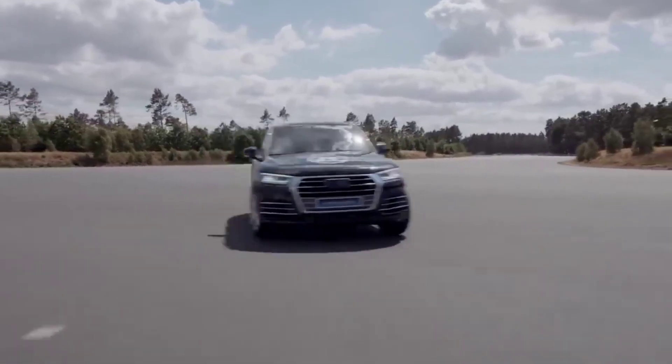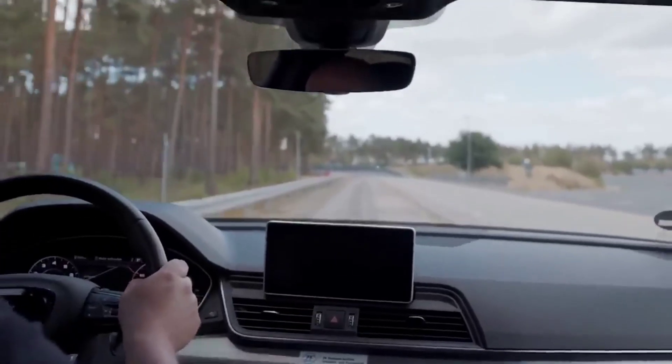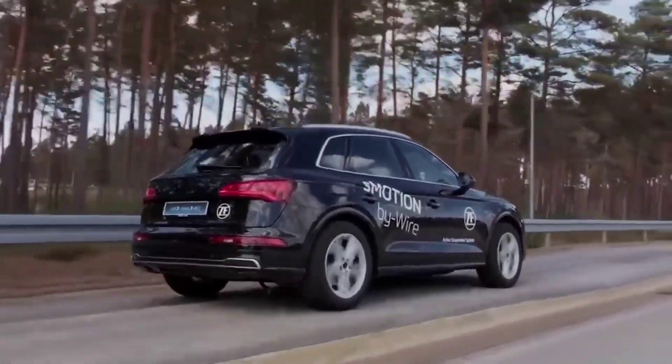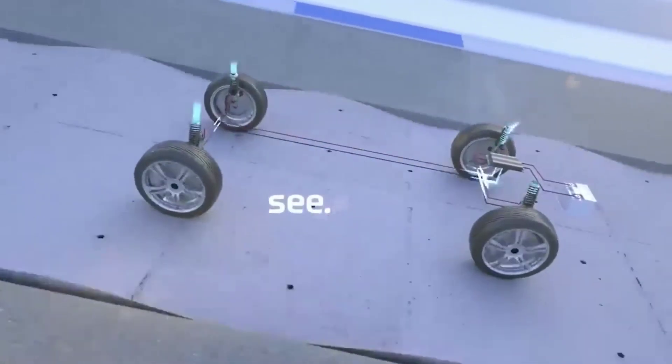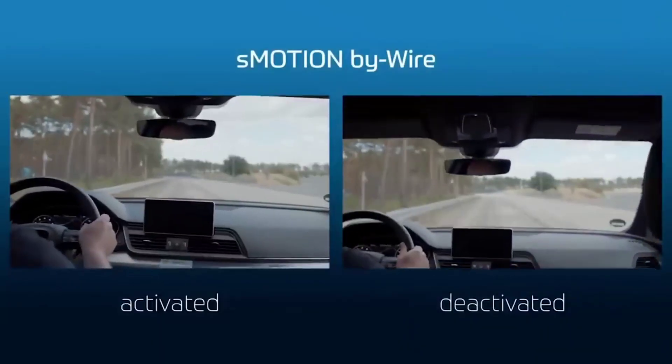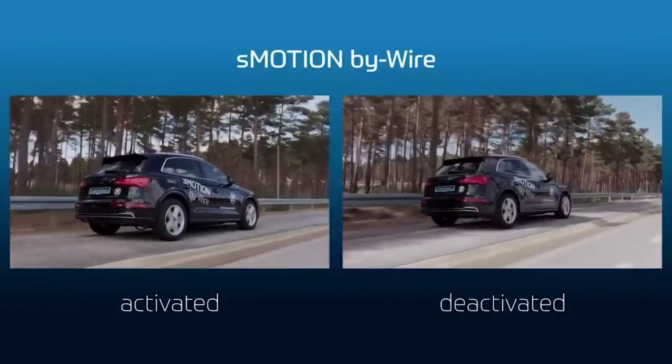Problems like side sway disappear — you'll feel like you're on a flying carpet, the manufacturers say. No wonder, since the system's response speed is measured in milliseconds, faster than the blink of an eye. And as a finishing touch, they also offer energy recovery, clearly aiming at the electric car market.